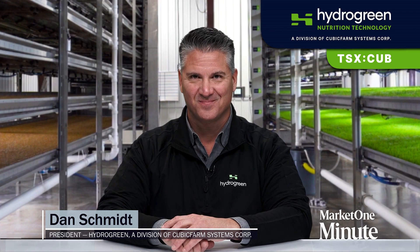Hi, I'm Jim Gordon and you're watching Market One Minute. Joining us is Dan Schmidt, he's the president of Hydrogreen, a division of Cubic Farm Systems. Dan, welcome. Thank you, Jim. Very happy to be here. Tell us about the company.